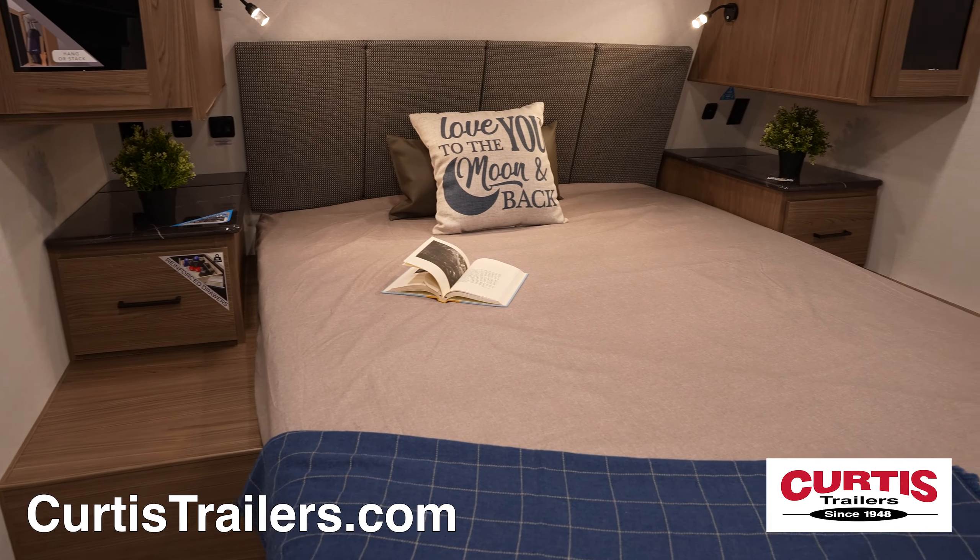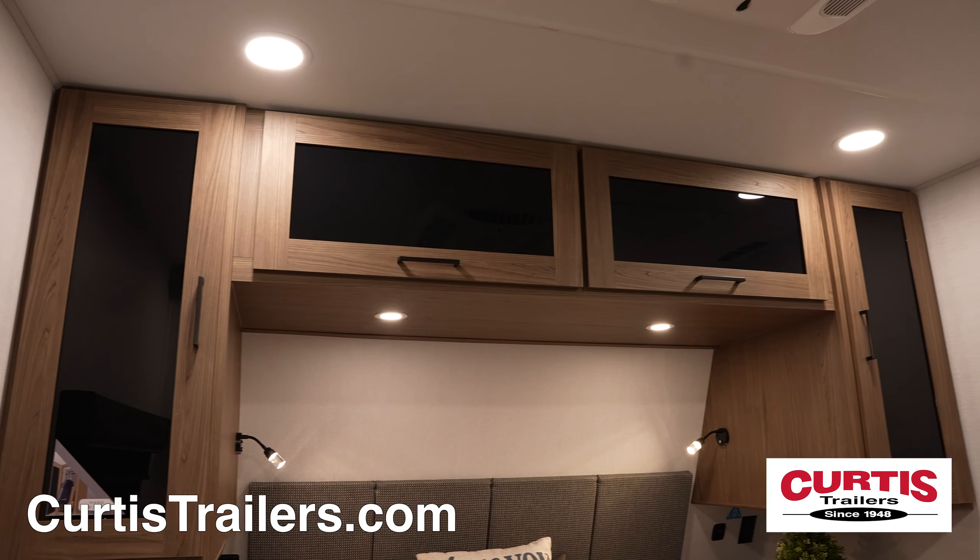End your day on the queen-size bed with bedside nightstands, overhead cabinetry, and underbed storage.